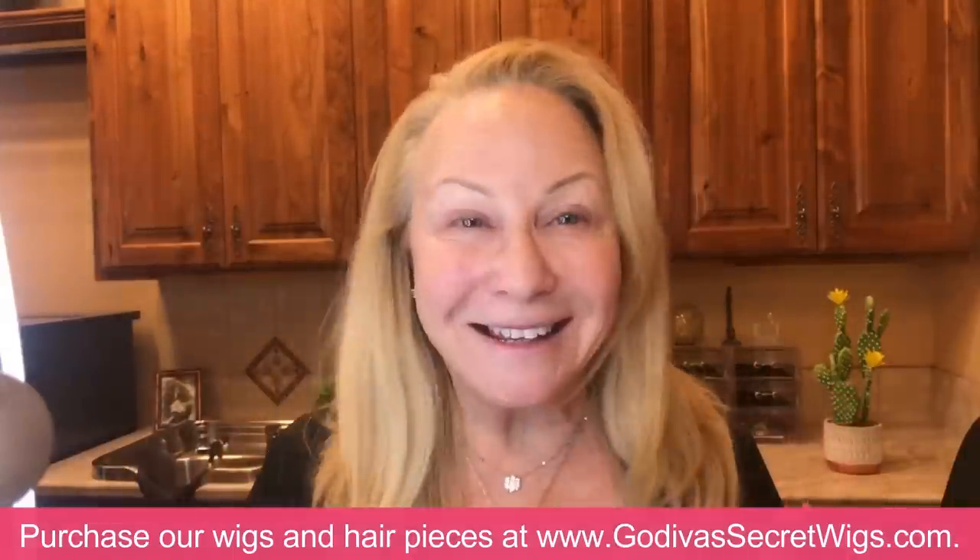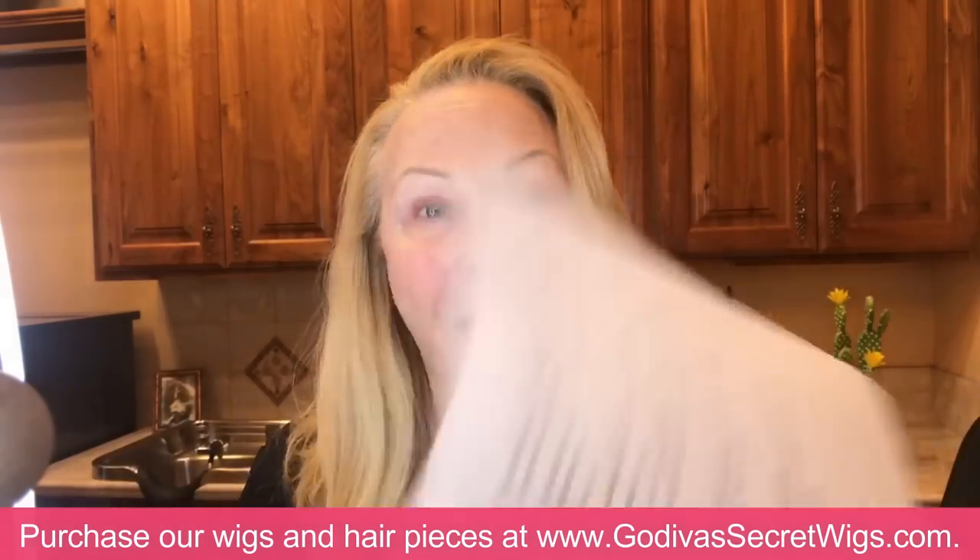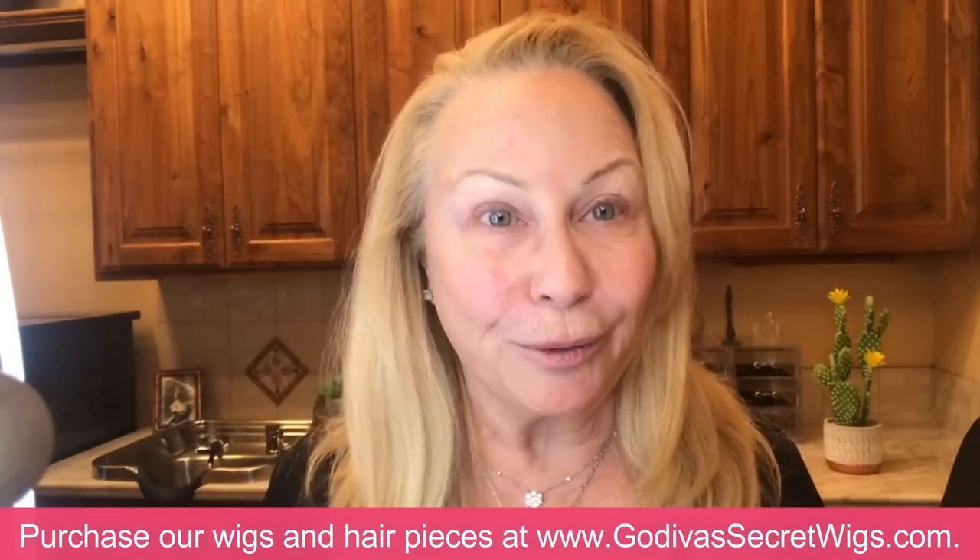Hi everybody, I'm Rochelle, the mother of the mother-daughter team of Godiva's Secret Wigs. I am going to spank my daughter Danielle because she made a video about putting on her makeup, and then she said to me, 'Mom, clients would like to know how you do your makeup, so why don't you do it?' So I have been working on my list. Wigs are so much easier than makeup, I've got to tell you. So here is my list for what I do and I'm going to take you through it.